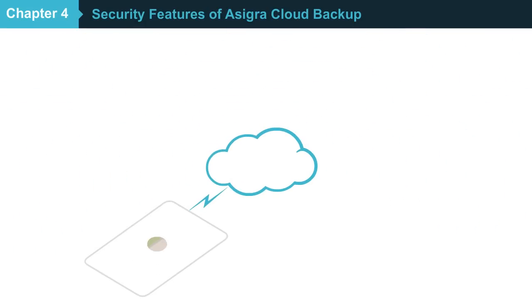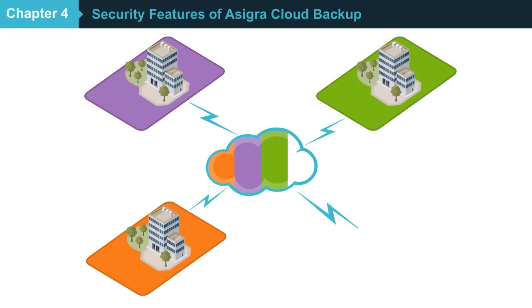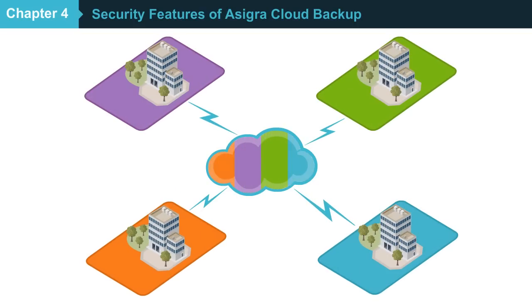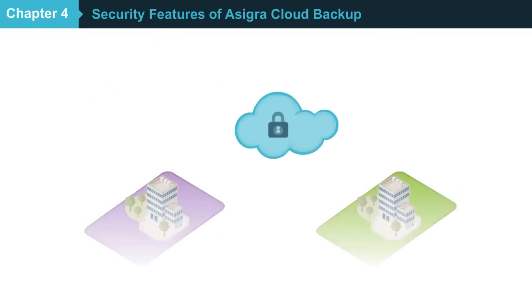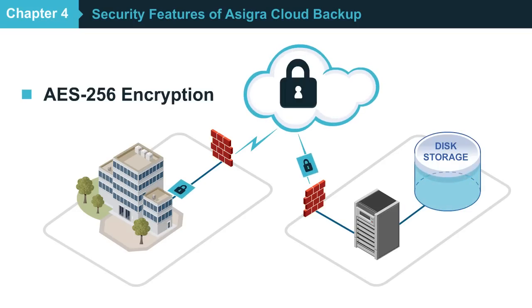Asigra Cloud Backup Software is multi-tenanted, enabling managed service providers like you to give each of your customers peace of mind that their data is in a secure cloud. Data is protected with 256-bit AES encryption, in-flight and at rest.